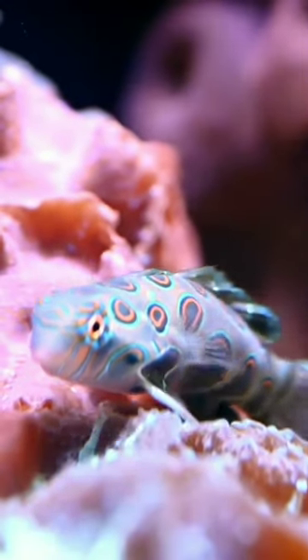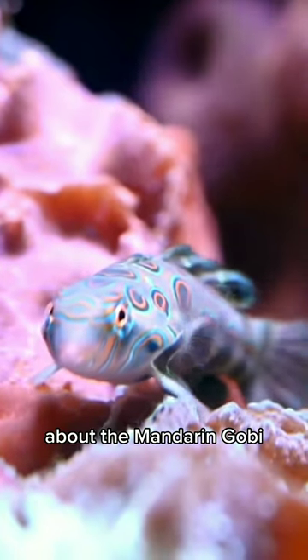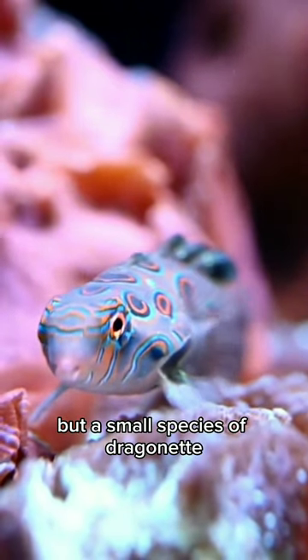Welcome back to our channel. Before we dive in, let's learn some interesting facts about the Mandarin Gobi. First off, it's not actually a gobi, but a small species of dragonet.